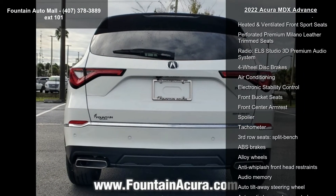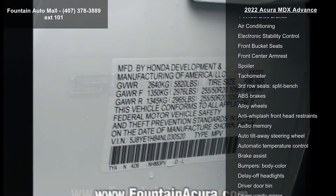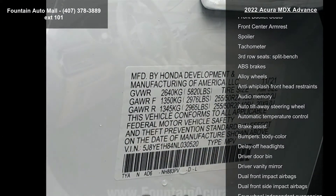Radio: ELA Studio 3D premium audio system. 4-wheel disc brakes, air conditioning, electronic stability control, and front bucket seats.